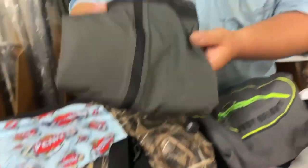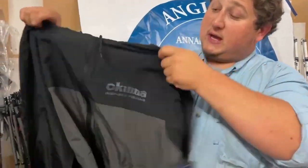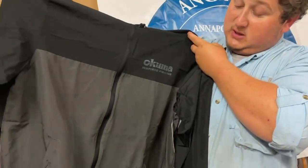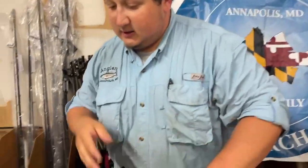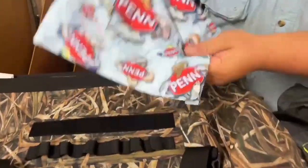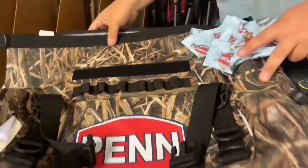Akuma also gave us a nice windbreaker jacket — super light, super packable. And then Penn gave us a sun gaiter, neck gaiter, as well as a nice dry bag.